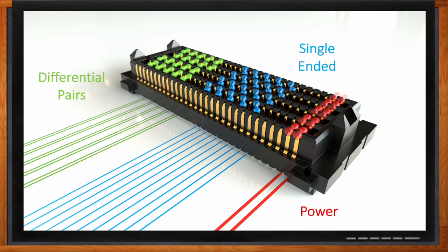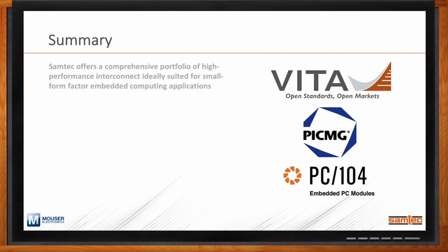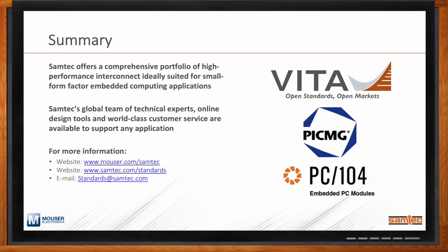Can you recap your main points? The biggest takeaway is that Samtec offers a comprehensive portfolio of high-performance interconnects totally focused on embedded computing applications and small form factors, backed by a global team of technical experts, online design tools, and world-class customer service. For more information, please visit Mouser at mouser.com/samtec, or check out samtec.com/standards, or email the standards team at standards@samtec.com.